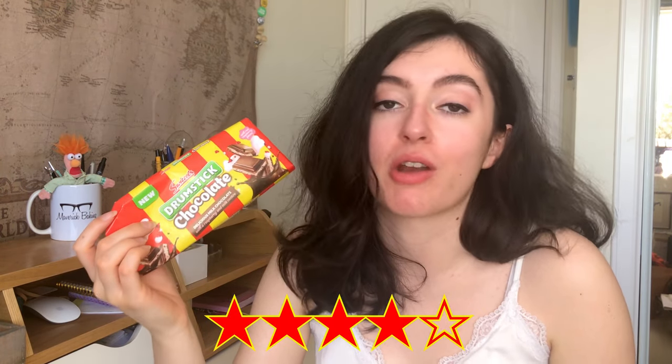Genuinely surprised, genuinely impressed, and with only the chocolate knocking it down, I'm going to give that a solid four out of five. If you've tasted or seen this Drumstick chocolate bar and either bought it out of curiosity or stayed well away out of self-preservation, let me know in the comments — I'd love to know what you think. I think it's been around for a while, it's just taken some time to get to shops all over the country. I would love to know your thoughts.